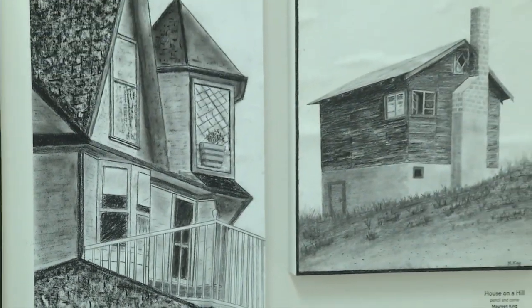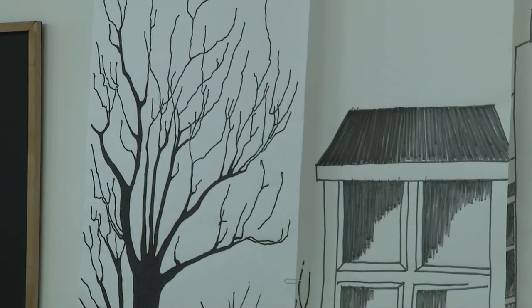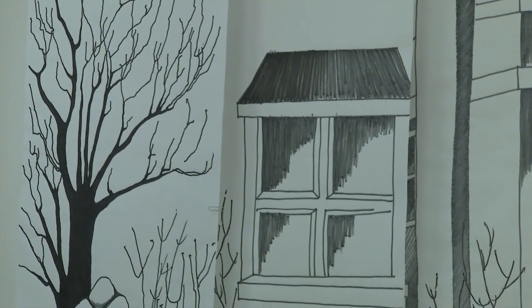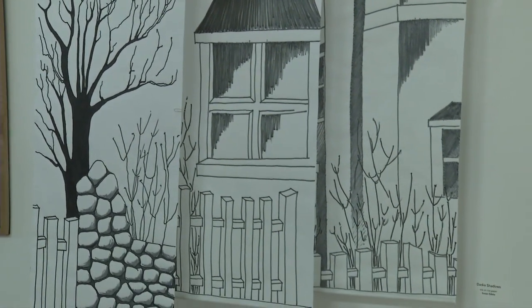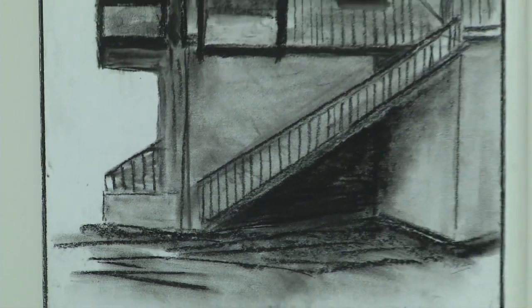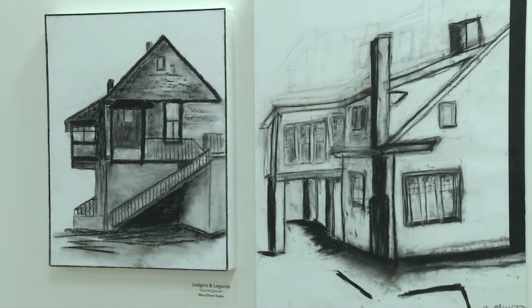There are many houses in Summerland that are very interesting, very old, and have lots of history. I grew up here in Summerland and in grade one I had a teacher whose name was Miss Allison, and she lived in that very house with her mother. That was always kind of special to me because I loved school and I eventually became a grade one teacher myself. The drawings of a small group of Summerland artists are now on exhibit at the Summerland Arts Centre and Gallery.